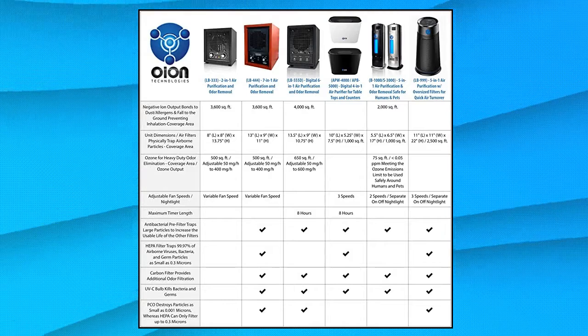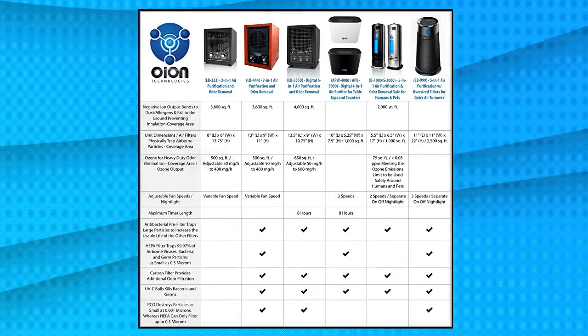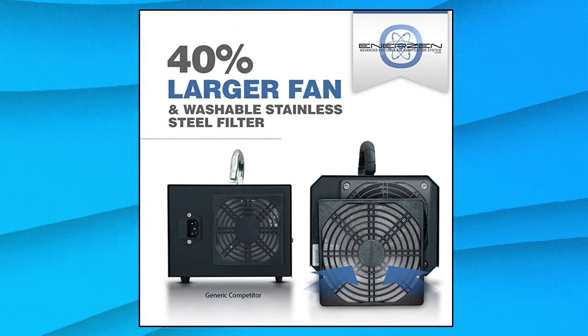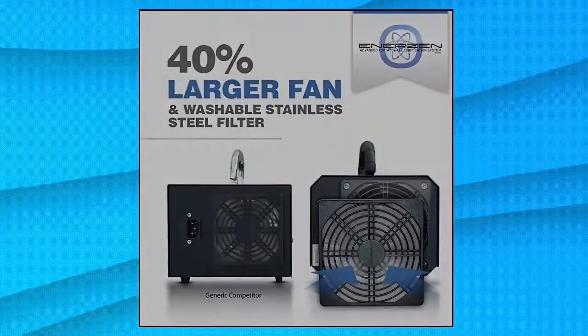Odor decontamination in cars, boats, dumpsters, kitchens, bathrooms, basements, flood and fire affected areas, as well as any cooking, smoking, pet, musty, or general odors.